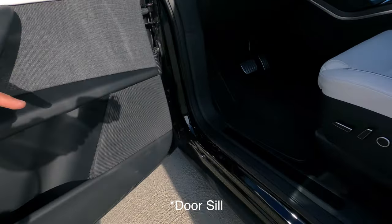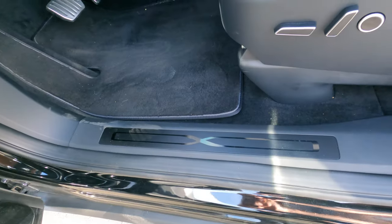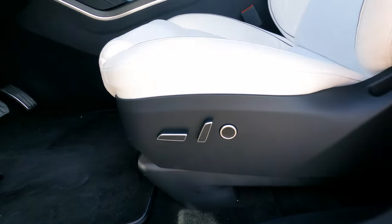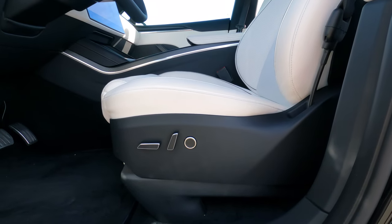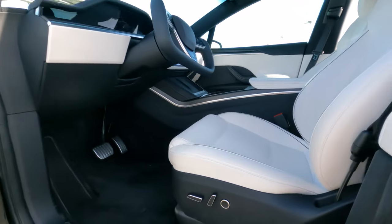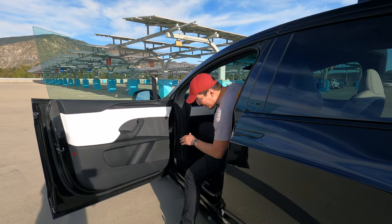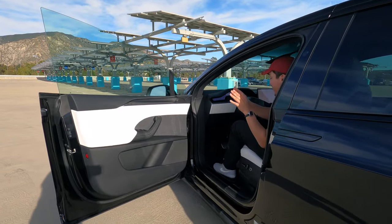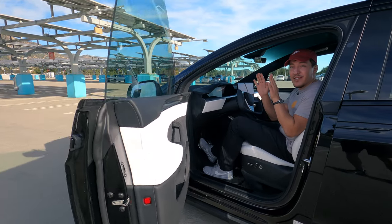On the windowsill you have the nice Tesla logo. On the driver's side seat you have adjustments: move the seat forward and back, adjust the top part, and lumbar support. To get inside, you simply step in, and then just press the brake - with no hands it closes the door for you.